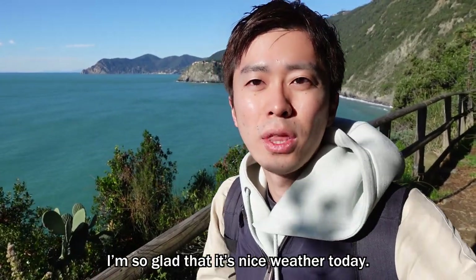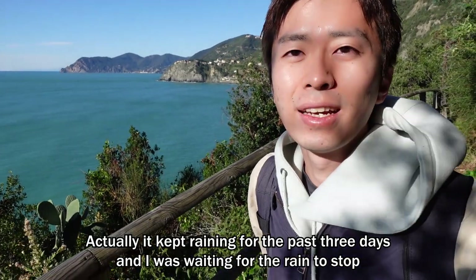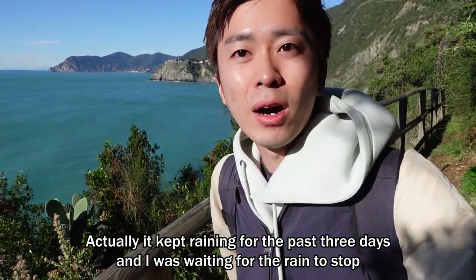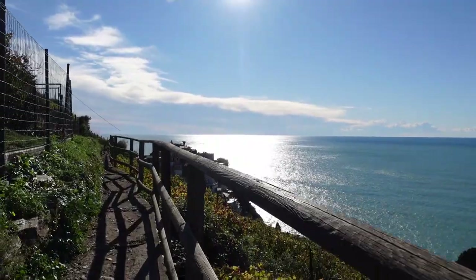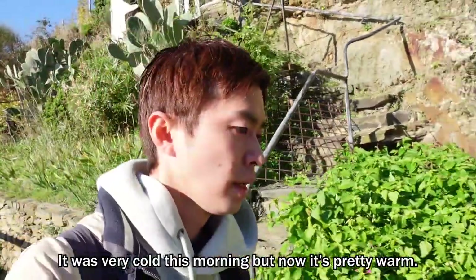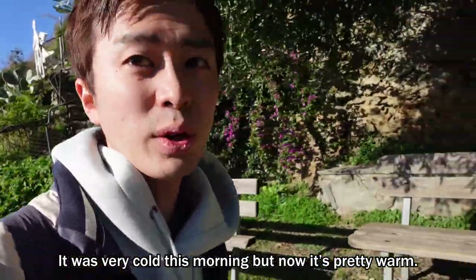I'm so glad that it's nice weather today. Actually, it kept raining for the past three days and I was waiting for the rain to stop, but this is worth the wait. It was very cold this morning, but from now it's pretty warm.